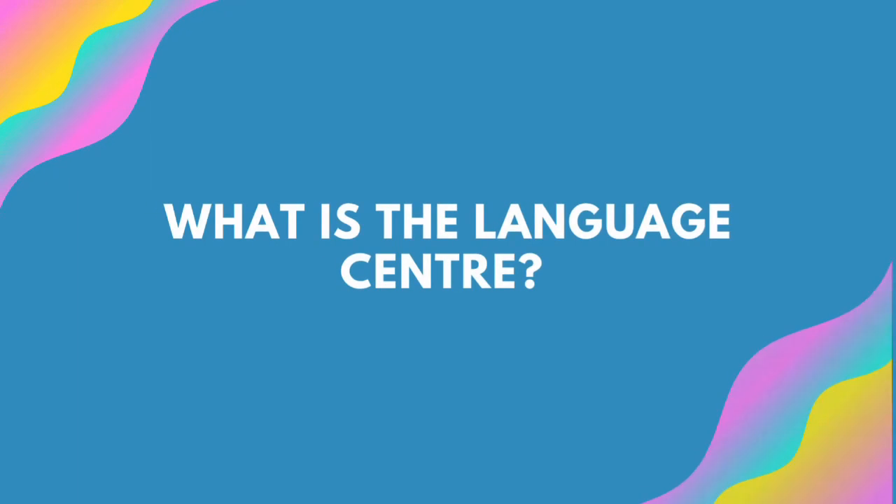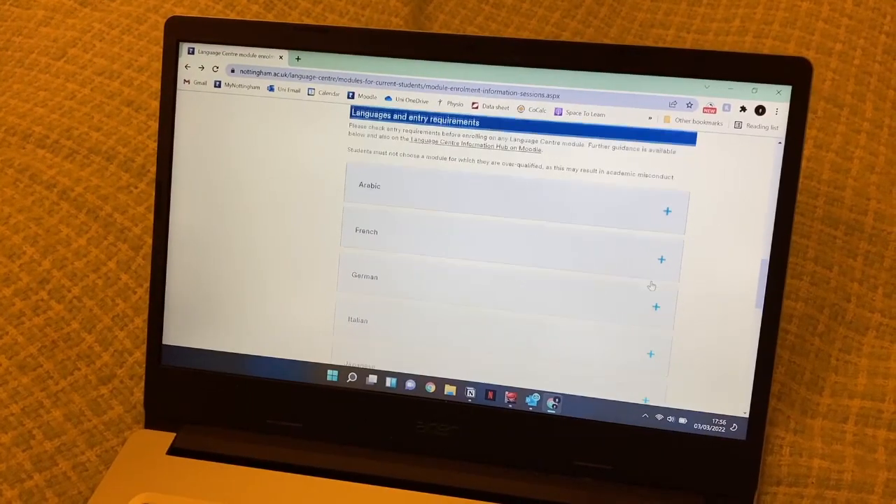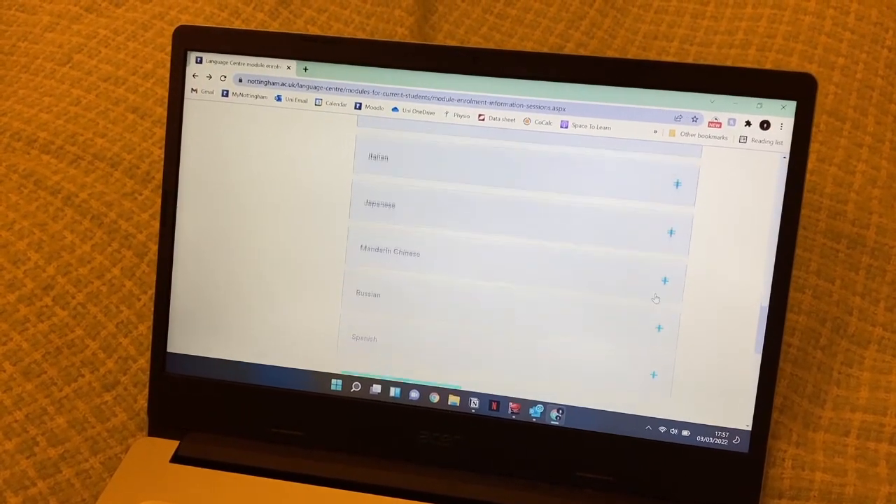For anyone who's not familiar, the next question is: what is the Language Centre? Essentially, the Language Centre offers a range of different levels of language classes. They're each 10-credit, semester-long modules and you can learn a range of different languages. They have French, Arabic, Spanish, Italian, Japanese, Korean, Mandarin Chinese, and German — so there are so many different things you can get involved with, whatever you fancy.